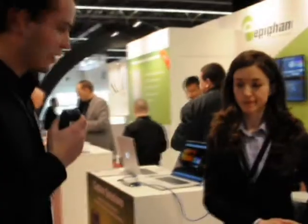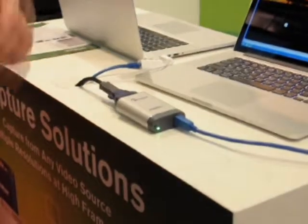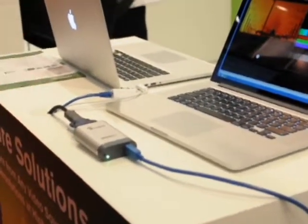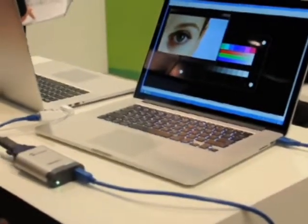Our other new product here is our DVI to USB 3.0. This is a frame grabber — an external capture card that is powered through USB 3.0 SuperSpeed or USB 2.0. It achieves a minimum capture rate of at least 30 frames per second at any resolution up to 1920 by 1200.